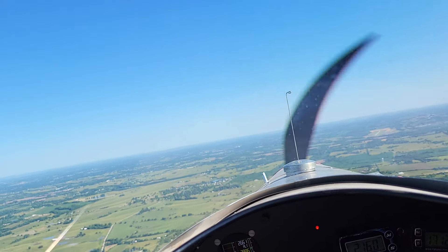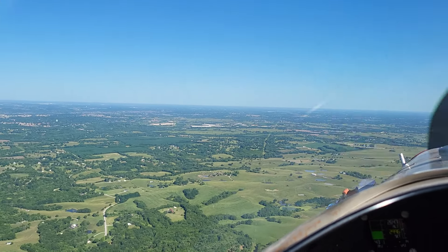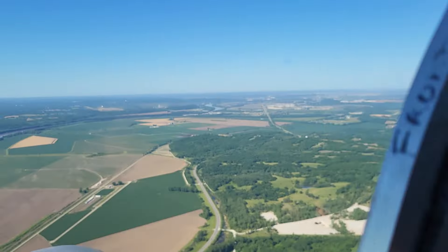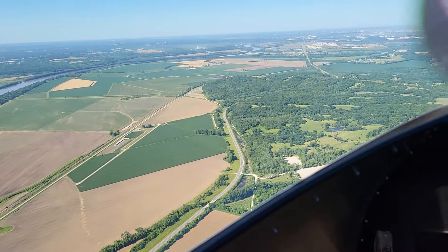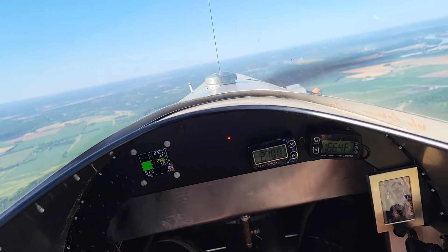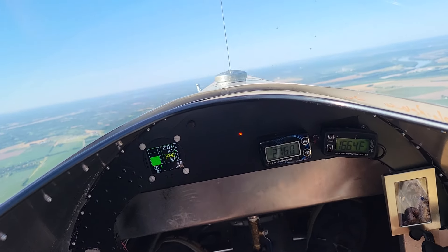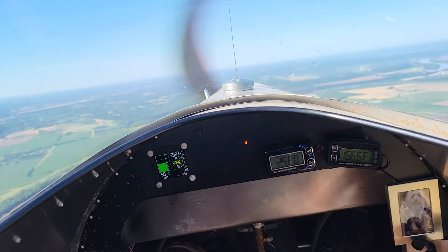Let me get around here and do another clearance turn to see if there's any traffic around. There's an airport down there. Let me climb back up to 3,000 feet. I should have kept the video going. I just had another airplane go underneath me. I'm climbing to 3,000. I had a Cherokee go by. It's a good thing to do a clearance turn to see if there's any traffic around.